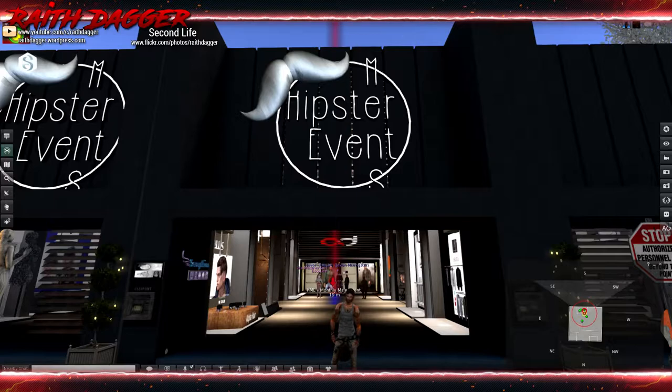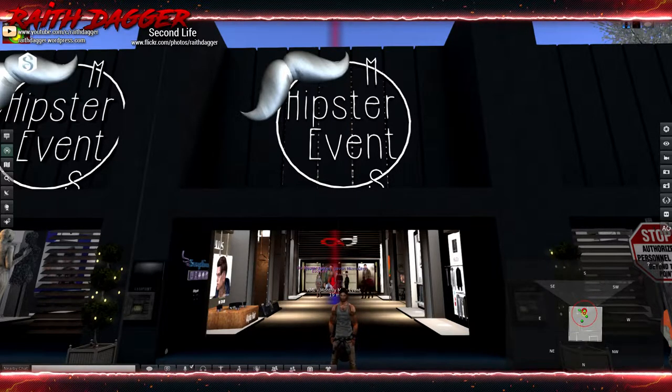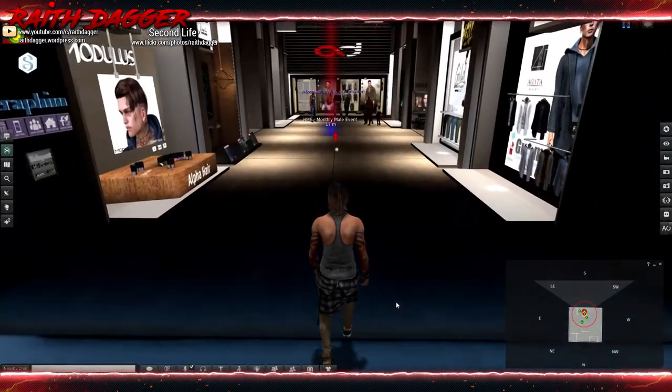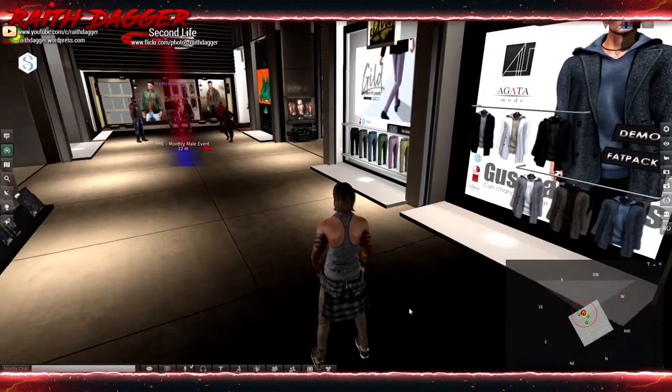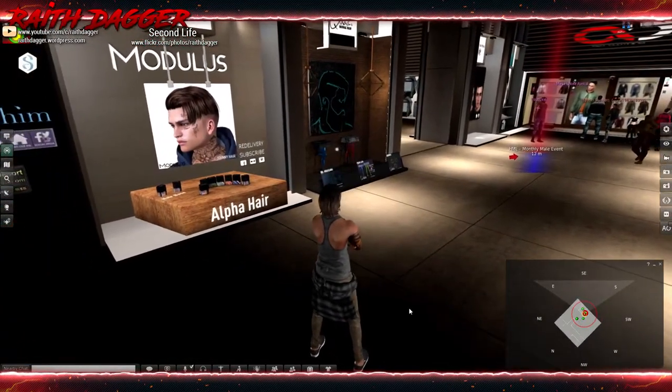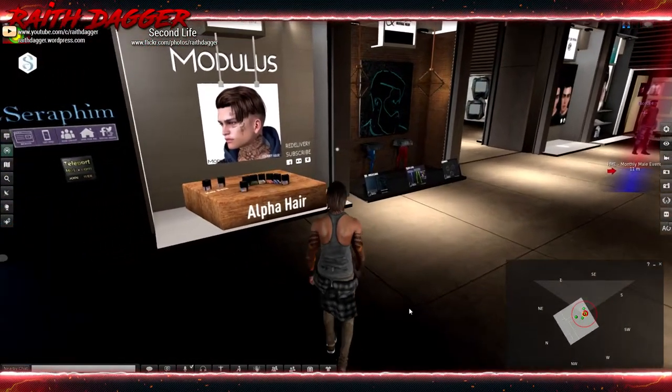Hello everybody, I am back and it is the new round for the Men's Hipster Event. I believe this opened either yesterday or today and it closes February 16th. I will have a link to the in-world event in the description below. Let's just get right into it and see what we have here. From what I noticed earlier, there's less poses and actually more decor at this time around, which is kind of cool.